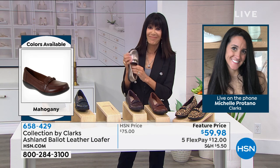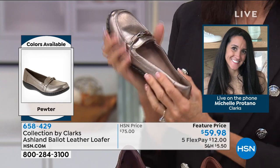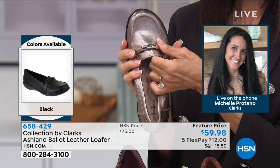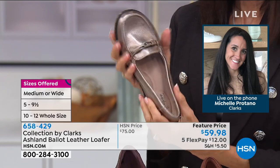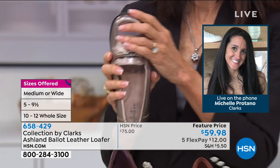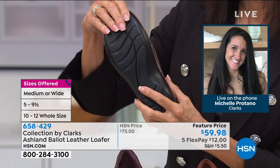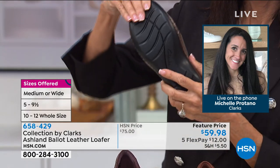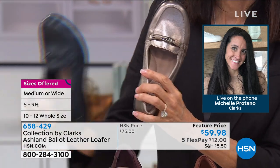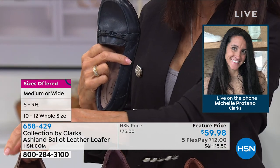195 years — it's crazy. There are not many companies that have been around that long. We've always stayed true to comfort because that is what is in our DNA. We started as a slipper company back in 1825. Now we've really learned how to infuse that style, but still keep the comfort. Before, you know, it used to be you only get one — you get style or comfort.